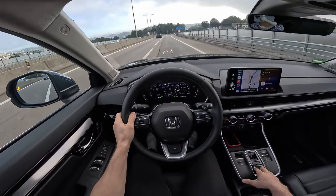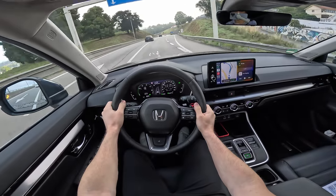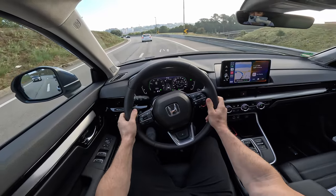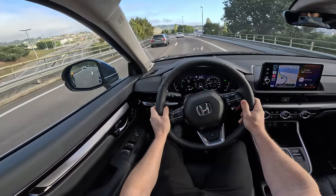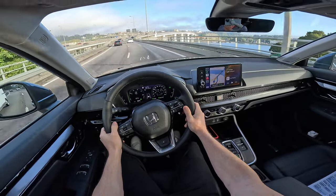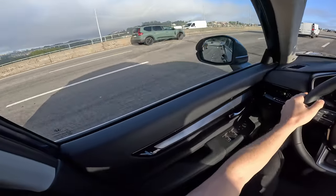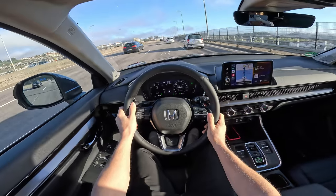I'll drive in B mode with regenerative braking on maximum because I like that electric feeling — I'm starting to get used to it. The car feels very comfortable and, as I said, the sound insulation is the best I've heard in a Honda car. Look at this bridge — we're almost in the center of Porto, it's a beautiful place. We're still in Eco mode by the way.